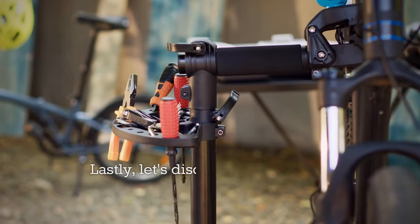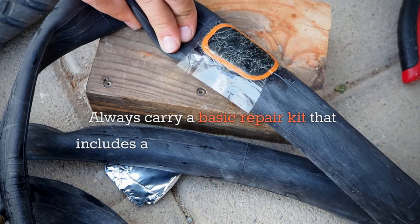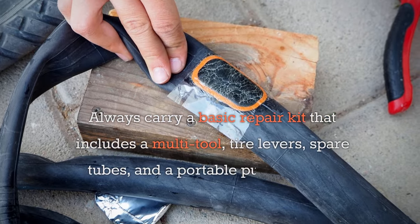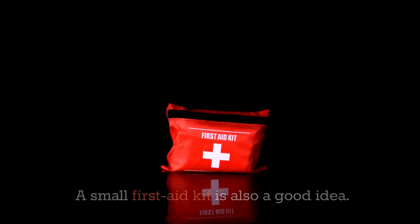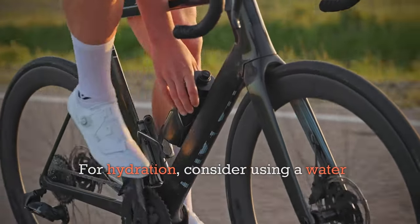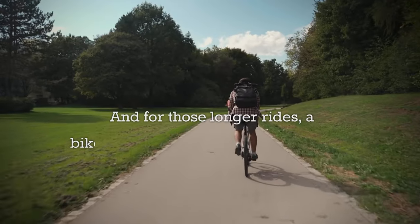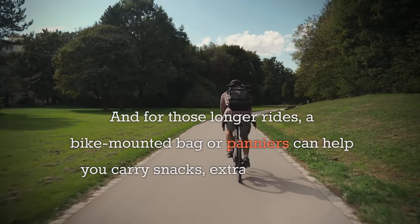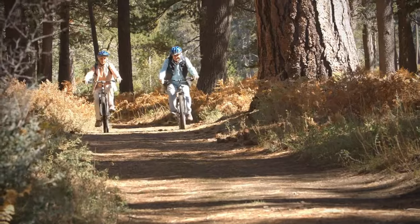Lastly, let's discuss some tools and accessories. Always carry a basic repair kit that includes a multi-tool, tire levers, spare tubes, and a portable pump or CO2 inflator. A small first aid kit is also a good idea. For hydration, consider using a water bottle with a cage or a hydration pack. For longer rides, a bike-mounted bag or panniers can help you carry snacks, extra clothing, and other essentials.